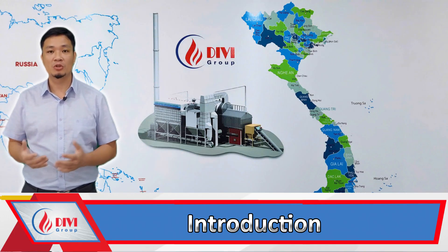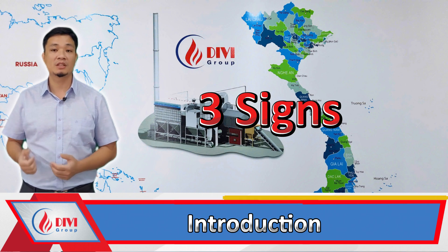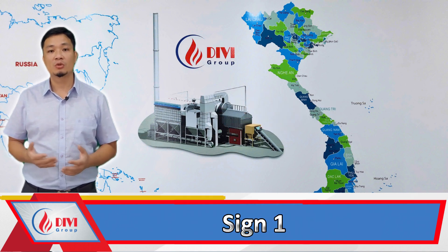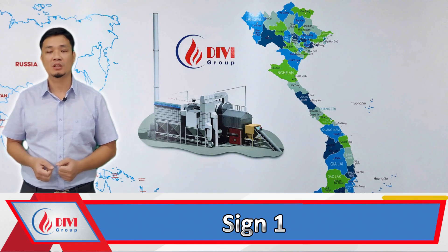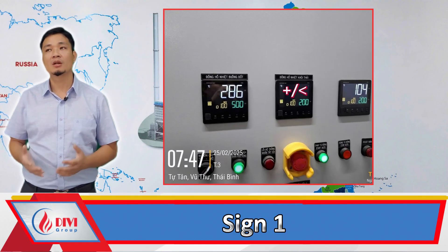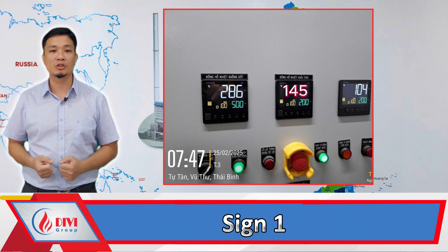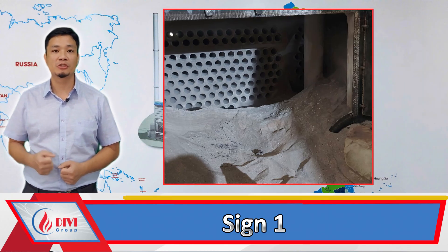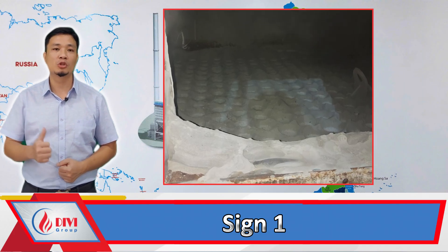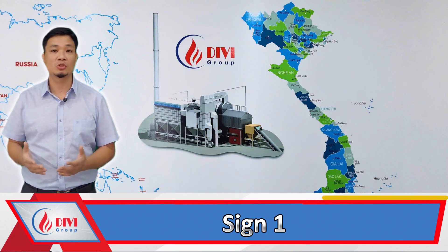Here are the three most noticeable signs when your boiler is losing efficiency. Sign one: increased flue gas temperature. Normally the flue gas temperature ranges from 100 to 120 degrees Celsius. But if the temperature rises to 140 to 160 degrees, it indicates that the boiler is experiencing scaling or fouling, which reduces heat exchange efficiency and causes the flue gas temperature to rise.